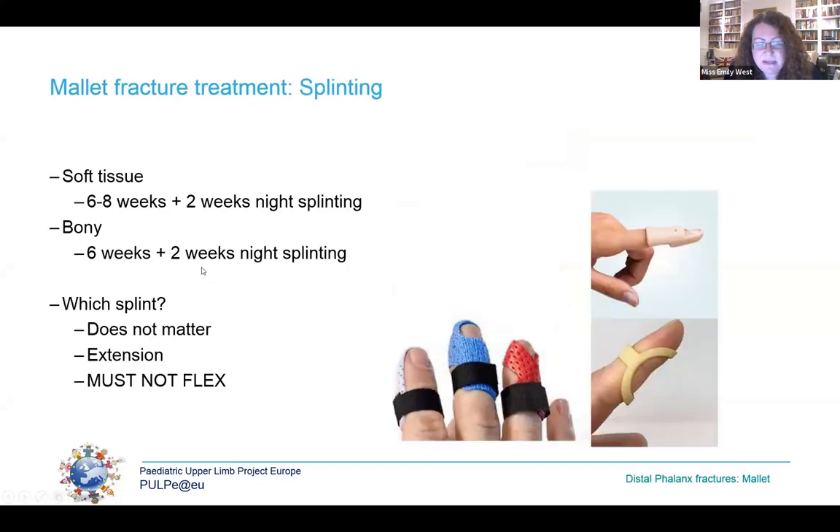Conservative management involves splinting, maintaining extension of the DIPJ long enough for the avulsed tendon to reattach or the bony fragment to unite. Because mallet injuries almost always occur in the more skeletally mature teenager, we splint them like adults with those timescales. There is no evidence supporting any particular type of splint — dorsal, volar, pulse-bearing or not. The most critical thing is that the patient must not at any point remove their splint, or time is reset to day zero. Splinting can cause maceration or even ulceration, so teaching good skin care is essential.